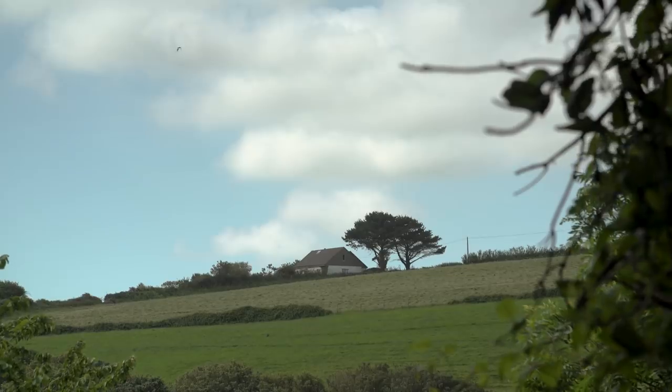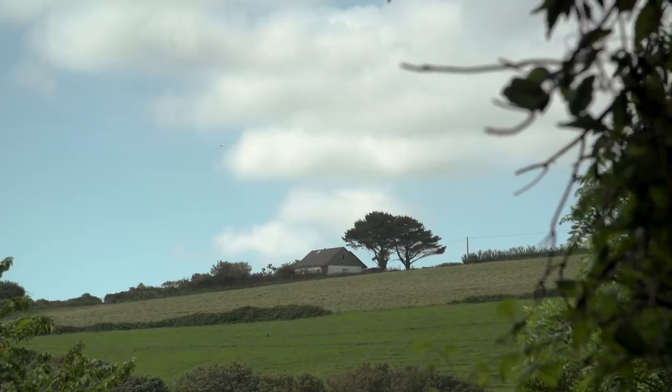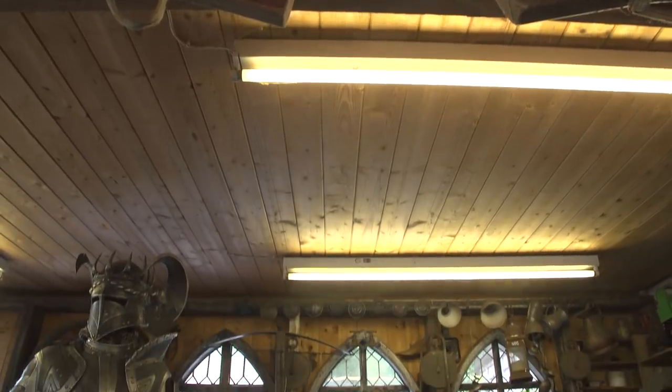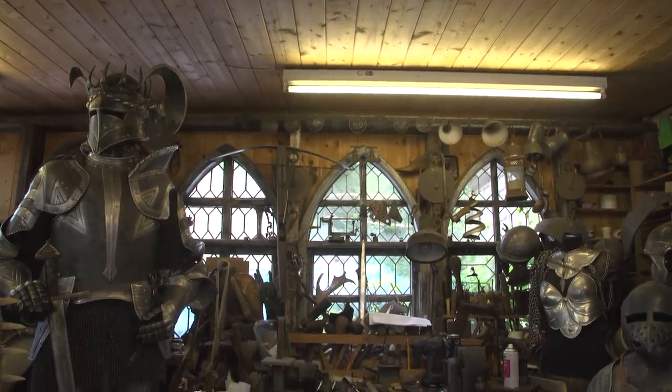And where am I standing right now? I'm in the rolling hills of Cornwall, England, standing on the property of none other than master armorer Terry English, who's going to take me under his wing this week, and together I will help him make me a suit of my dream armor from Excalibur. I can barely wait!